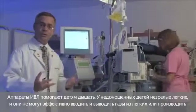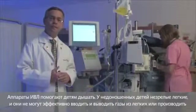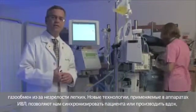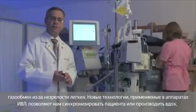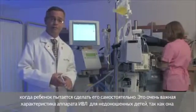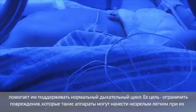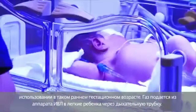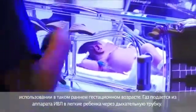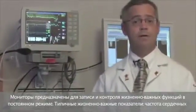Ventilators help babies with their breathing. Premature babies have immature lungs and they can't efficiently move gas in and out of their lungs or exchange those gases. New technology in ventilators allows us to synchronize and deliver the breath when the baby is asking for it. This was a critical development for premature babies because it helps keep the breathing cycle normal and limits damage to the premature lung. The gases are delivered from the ventilator to the baby through a breathing tube.